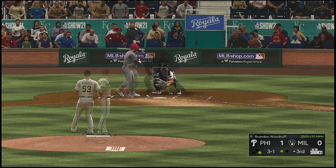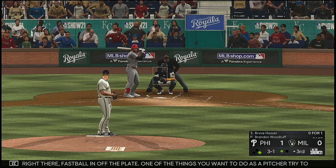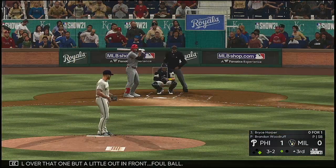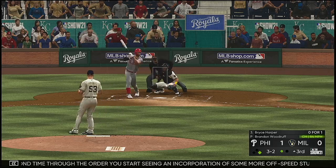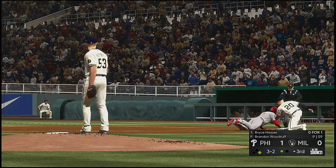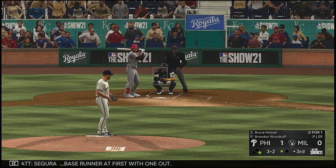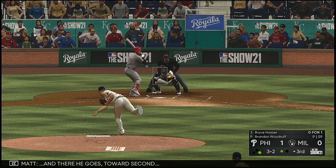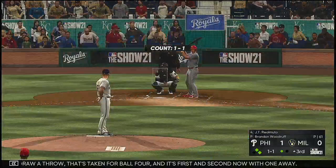Two balls and a strike. Fastball in off the plate — one of the things you want to do as a pitcher is try to stand those hitters up. All over that one but a little out in front, foul ball. Usually the second time through the order you start seeing more off-speed stuff, but this guy's locating and feeling really good about his fastball. A throw over to first — he has to dive but he's back easily. Segura at first with one out. He goes toward second but won't draw a throw — ball four and it's first and second with one away.